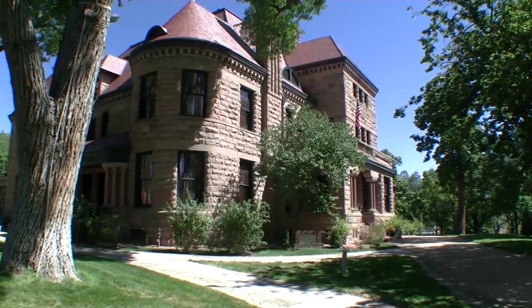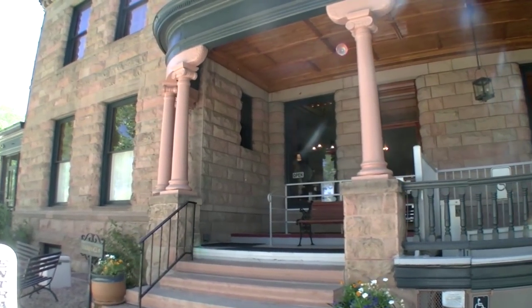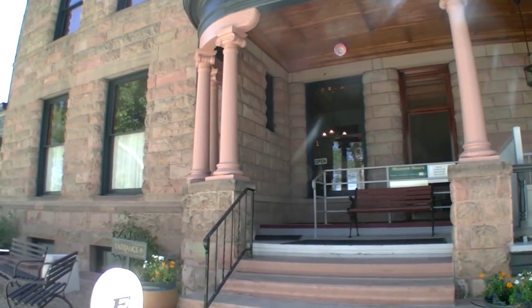I started with the museum about 13 years ago. I responded to a job position opening that I totally was not qualified for, but loved the house. I was very interested in history and historic preservation, so I thought I'd take a shot. I interviewed and was lucky enough to get the position, and it's just been a wonderful journey ever since.